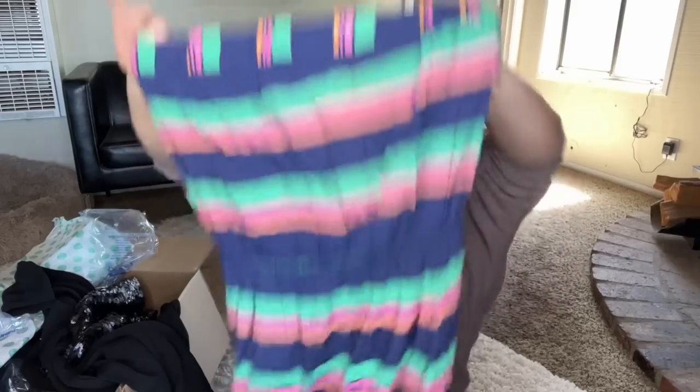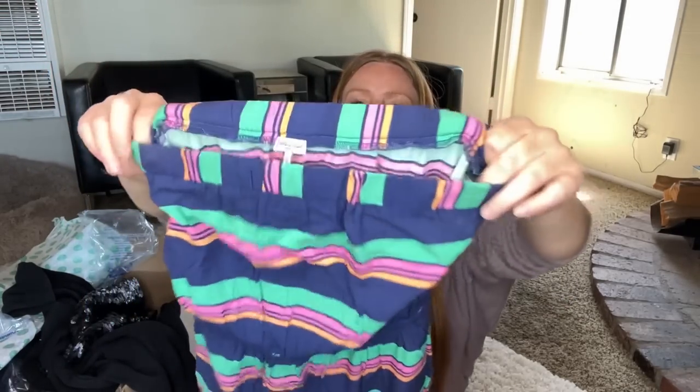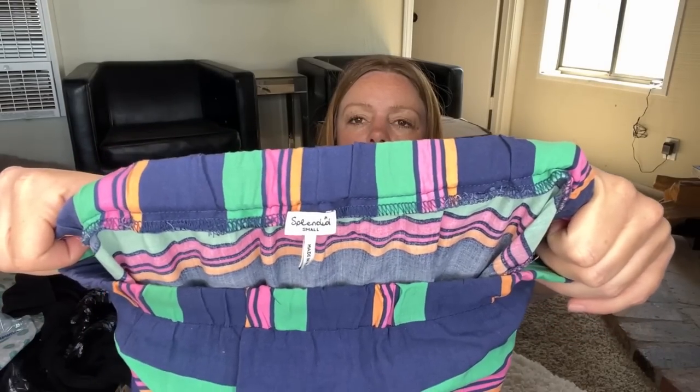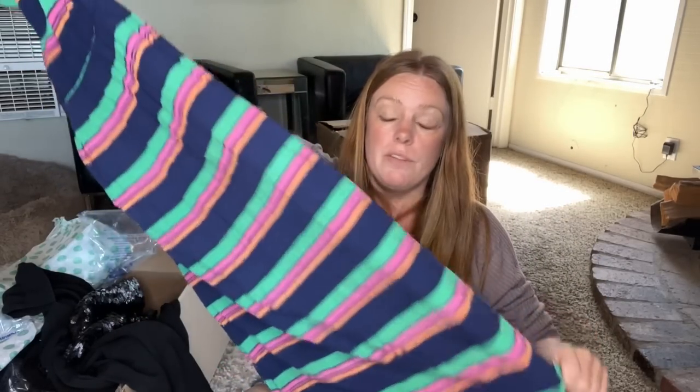This is Splendid — a tube top maxi dress is what it looks like. Splendid is one of those brands that's expensive retail but I can't sell it for the life of me. This is a size small. While it is really good for the season, I just don't think I'm going to be able to sell it.